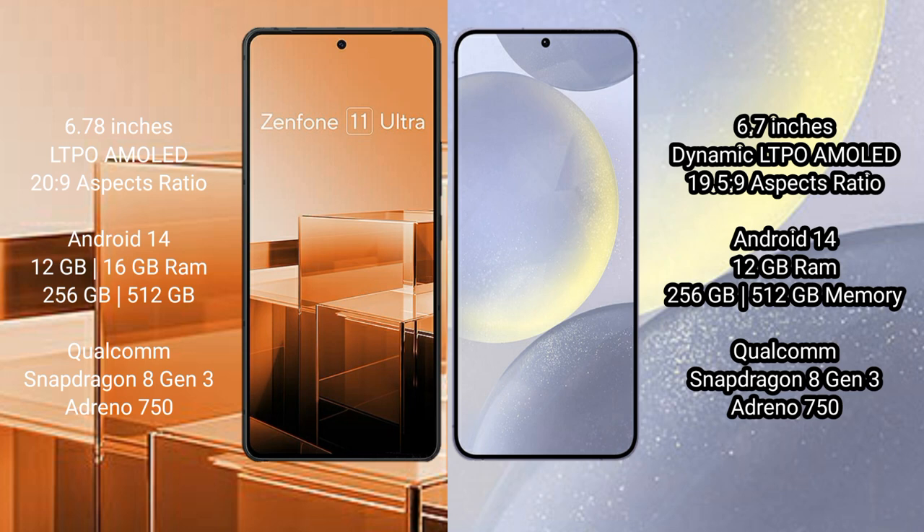Asus Zenfone 11 Ultra runs on the Android 14 operating system. Samsung Galaxy S24 Plus also runs on the Android 14 operating system.